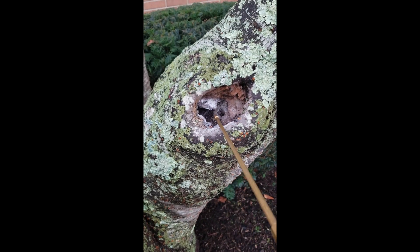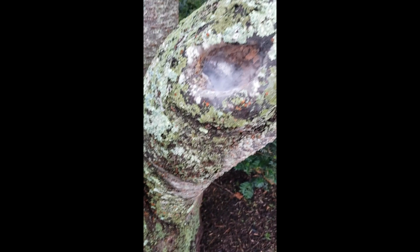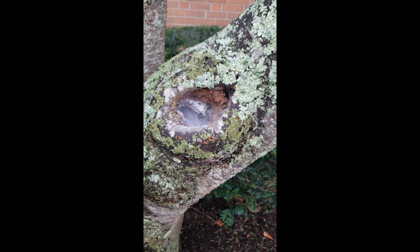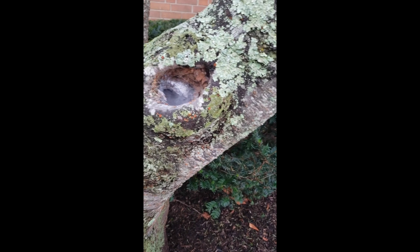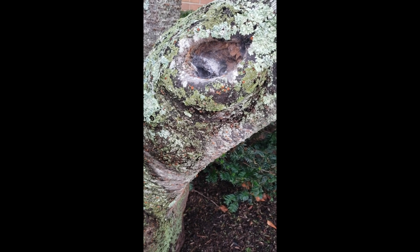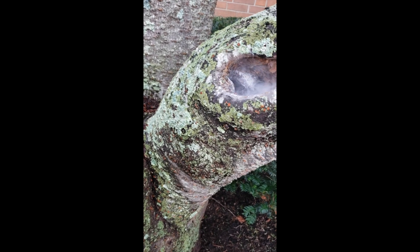Right now, we're injecting a dusting application into the opening of the tree, which will completely cover the carpenter ants. The carpenter ants are then going to groom themselves and each other, as well as feed one another, unknowingly spreading the application throughout the entire colony. In a short amount of time, the carpenter ant colony will be exterminated.